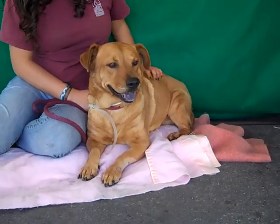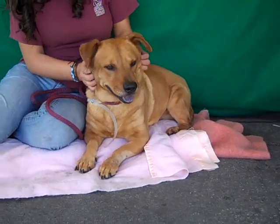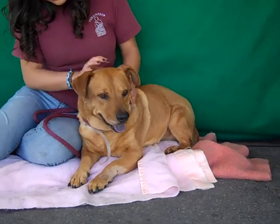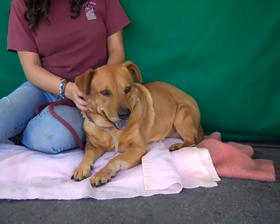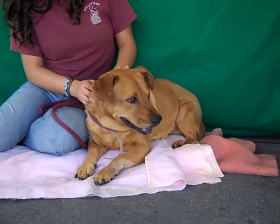This stocky little stout guy is named Max and Max's ID number is A466-5319. I don't know if you can tell since he's laying down, but he is a corgi mix and he's got the cutest little kind of stumpy legs you've ever seen.